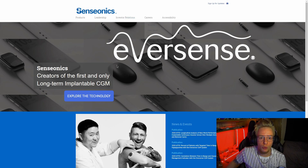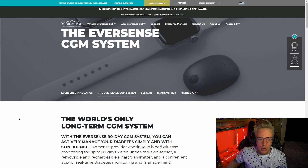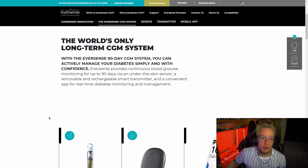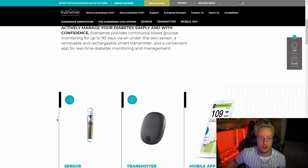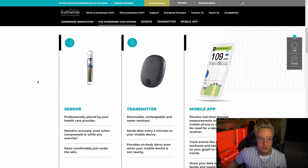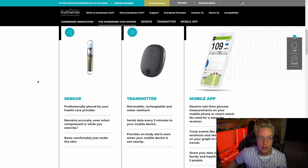Their technology is called Eversense, and what Eversense is is the only long-term blood glucose monitoring solution where you don't have to continually prick your skin or draw blood to check your blood sugar. It basically gets put under your skin, has a smart transmitter that connects to an app on your phone, and allows you to check your blood sugar levels in real time. The under-the-skin sensor is good for 90 days, and this is a one-of-a-kind product in the industry right now — a complete game changer for diabetes.